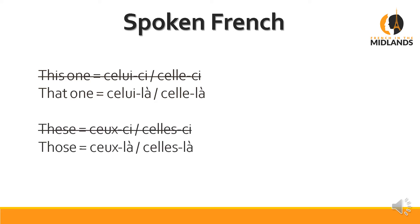And again when there's more than one, we do away with the these and we keep those: ceux-là, celles-là. It's not correct, but that's what we do when we speak — probably out of laziness.